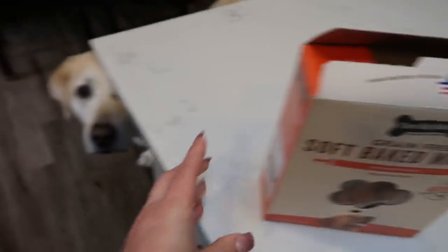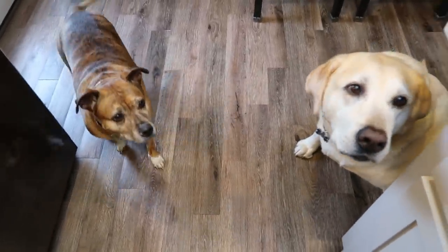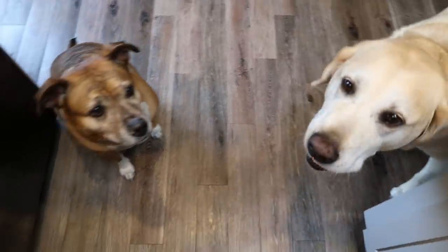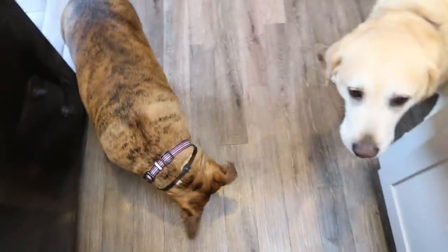I think it's time. Is it time for treats? Who's patiently waiting? There you go, good boy. Is it your turn, sweetheart? Here you go, honey. Good job, guys.